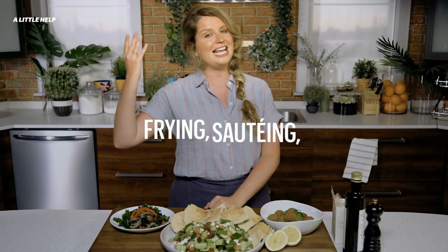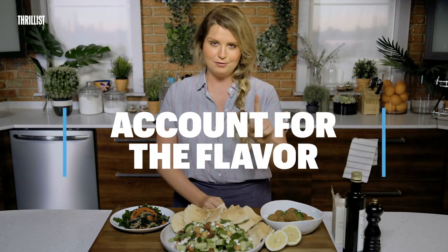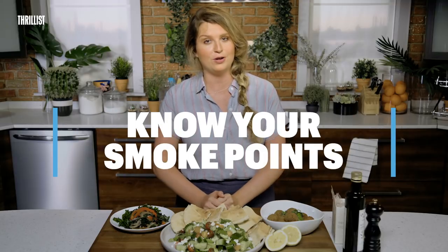So there you go, the basics of frying, sautéing, and finishing oil. Don't forget to account for the flavor and know your smoke points. All you needed was a little help. So go out there and start cooking.